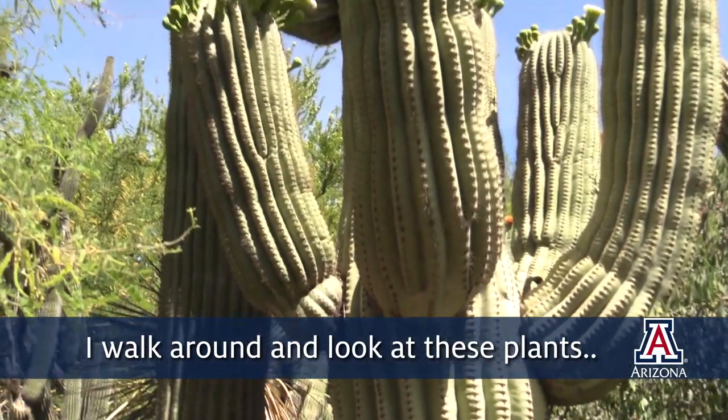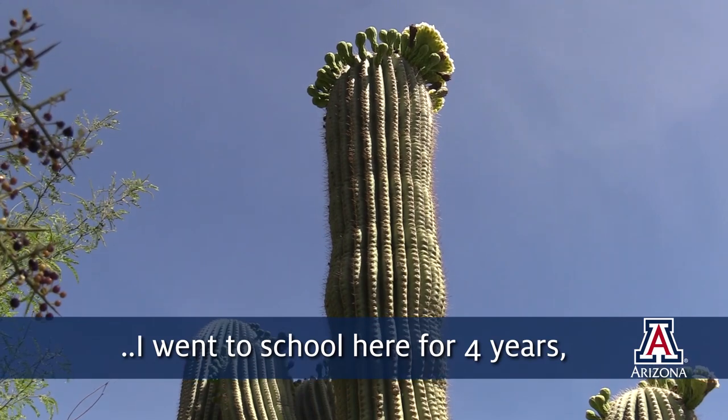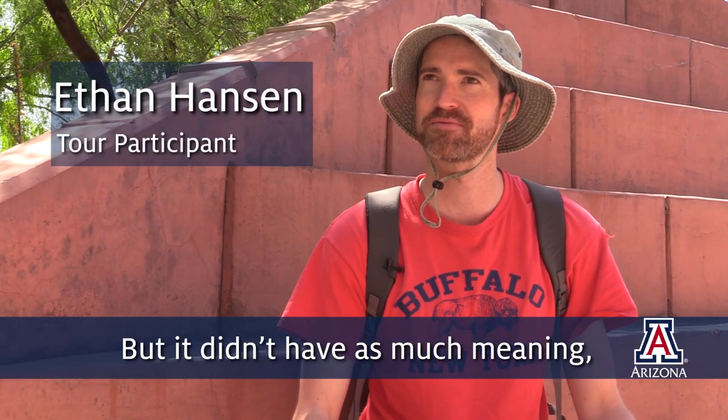I walk around and look at these plants. I went to school here for four years, and I saw them over and over, but it didn't have as much meaning until this morning.